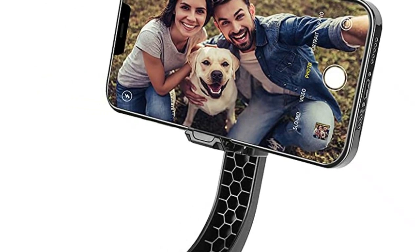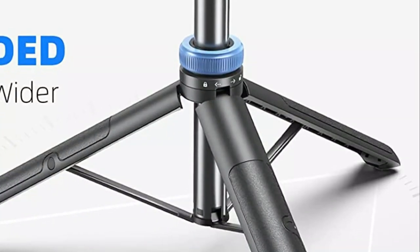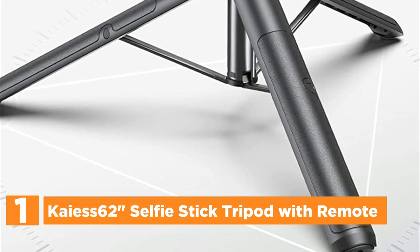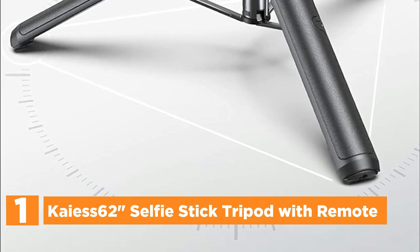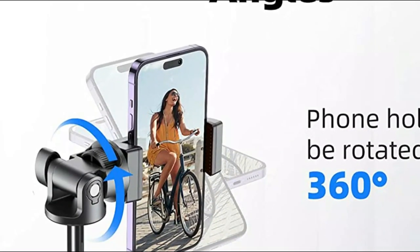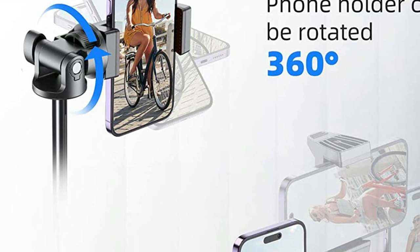Overall, the Wensit One-Axis Handheld Gimbal is an excellent choice for anyone looking for a versatile and reliable device to capture their favorite moments. The top pick in our list is the Kyus 62-inch Selfie Stick Tripod with Remote. The Kyus tripod is an exceptional tool for photography enthusiasts who desire versatility and durability. With its advanced material and exquisite craftsmanship, it surpasses the durability of other metal tripods and is ideal for outdoor activities such as beach trips and pool parties, as it is rust-resistant and does not break easily.